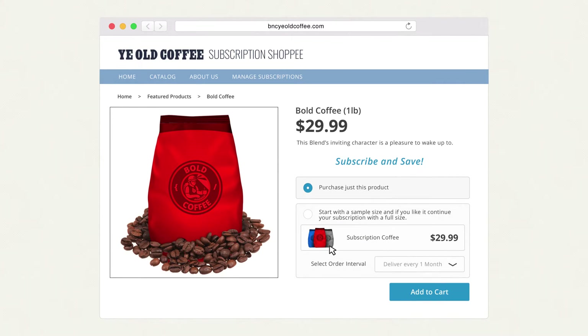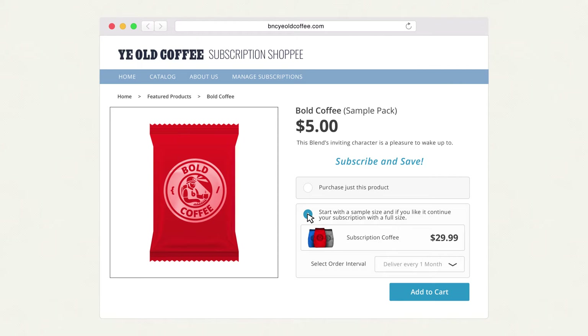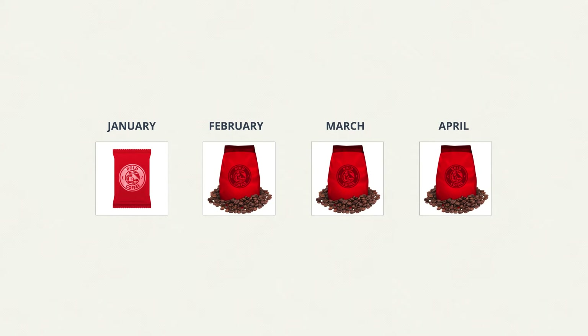Imagine being able to offer customers a $5 sample size bag of coffee, and now that they love it, the subscription converts to the full $29 sized bag for the next consecutive month. I'd be willing to bet you a cup of Joe that this simple trial strategy will improve your conversion, and you can only get this functionality with Bold's recurring orders.